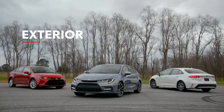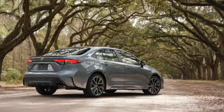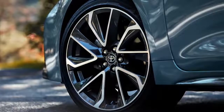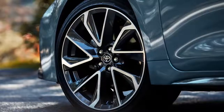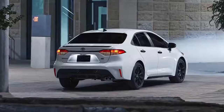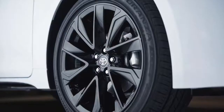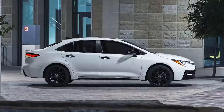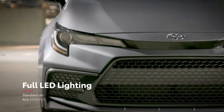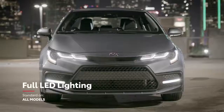Lower, wider, and more aggressive, Corolla's refined design speaks for itself with a host of details unique to each grade. These include eye-catching 18-inch alloy wheels available on sport grades and integrated dark gray accents throughout the SE and XSE grades. The SE Nightshade Edition adds intrigue with its blacked-out grille and wheels. Regardless of grade, all models feature standard LED exterior lighting, including headlights, tail lights, and daytime running lights.